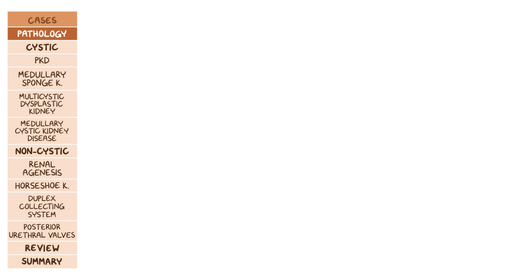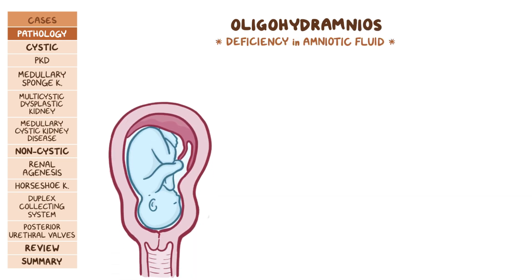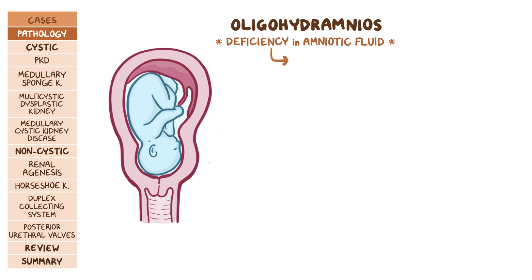If there's a problem during development of the kidneys, we can get oligohydramnios, or a deficiency of amniotic fluid. As a result, a number of things can happen, leading to the so-called potter sequence. With less amniotic fluid, there's pulmonary hypoplasia.